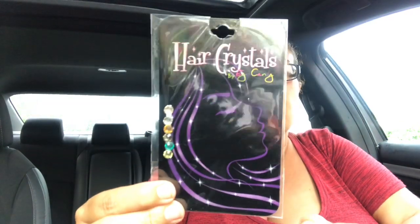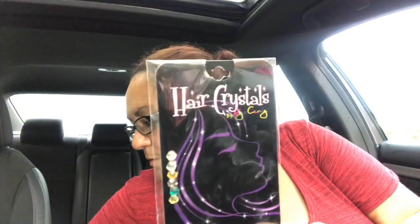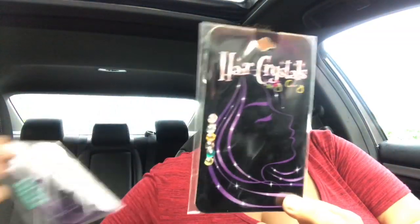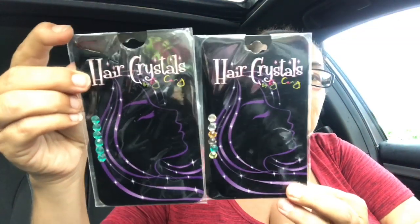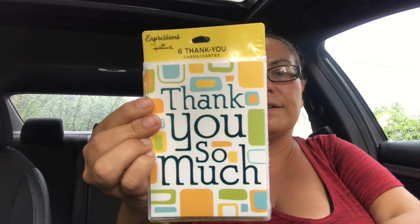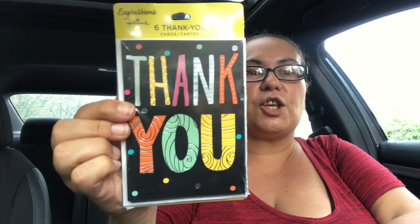I also got these hair crystals for my daughter to put on her hair — I picked up one pack in this color and one in the green teal. I also picked up these Hallmark Expressions thank you cards — you get six and they are blank inside.